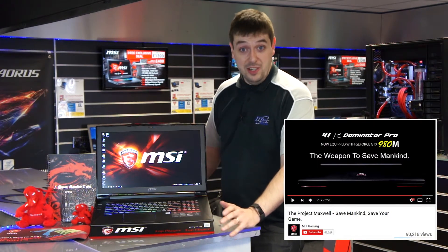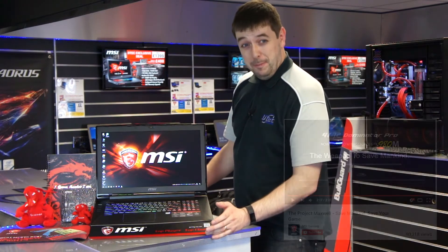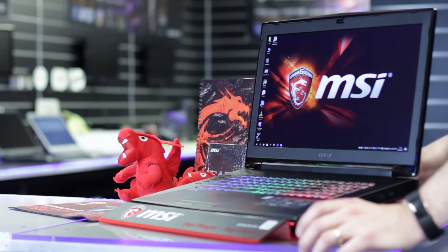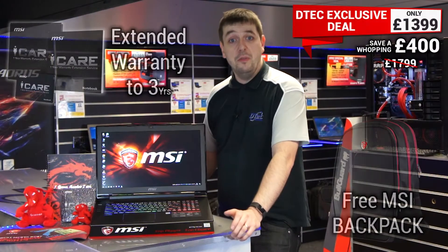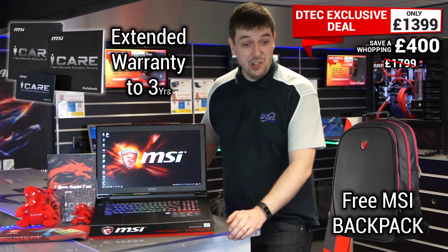MSI claim that this is the weapon to save mankind. The RRP on this beast of a laptop is £1799 and it's selling for this online at the likes of John Lewis. But D-Tech have secured an exclusive deal with MSI and we're selling it for £1399 — that's a saving of £400.